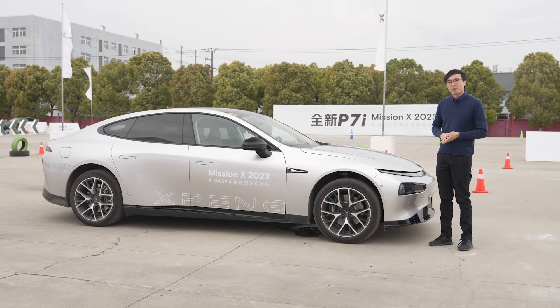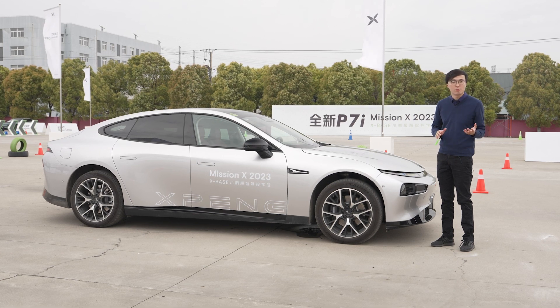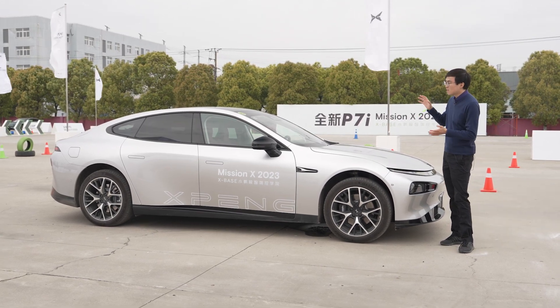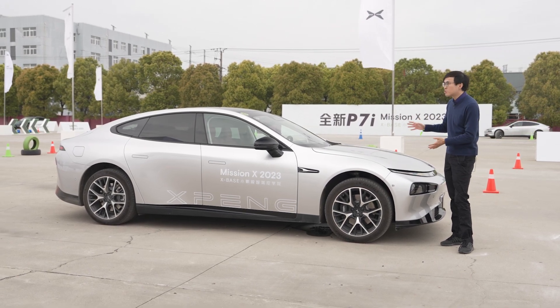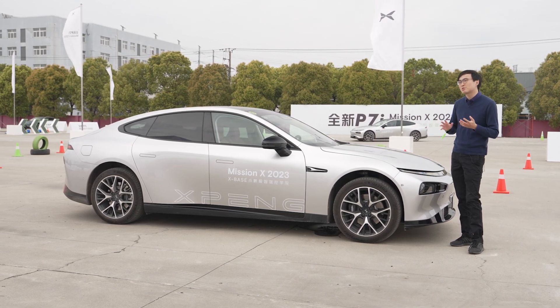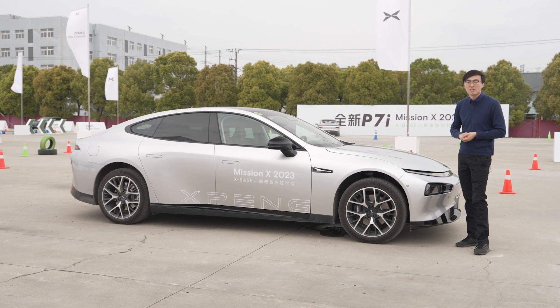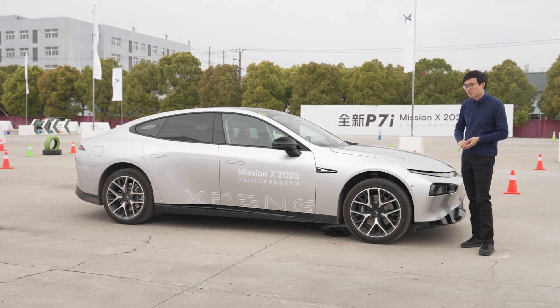Today we are on the launch of the Xpeng P7i, a very heavily facelifted version of the original P7. As I said in the original P7 review, this car did a lot of things right very early on. You have to remember this car was originally designed in 2019 — four years in the pure battery electric vehicle sector is more like a decade for petrol-powered cars. So now for 2023, it has gone through a very thorough facelift.